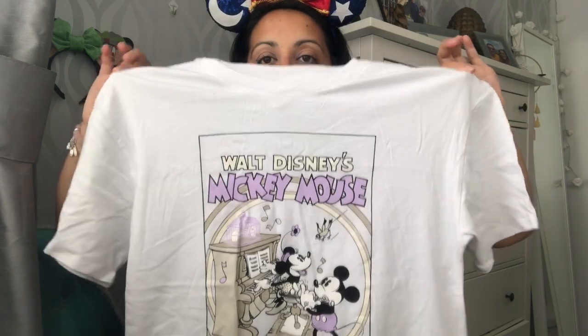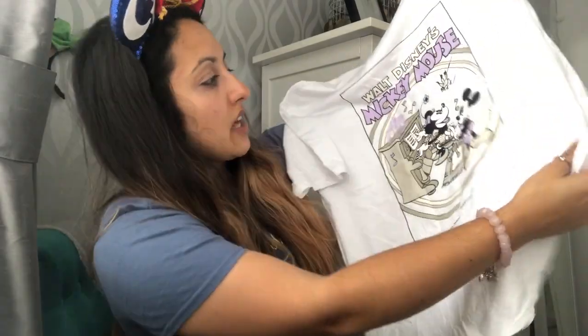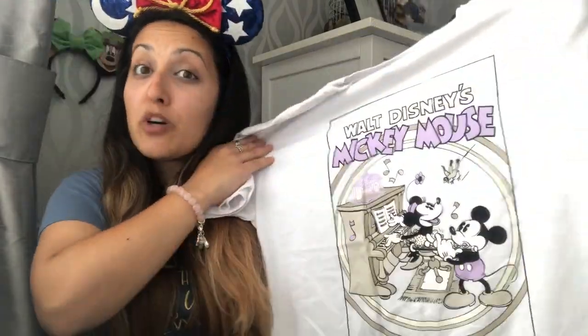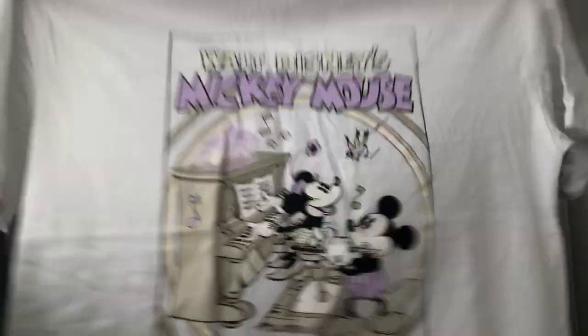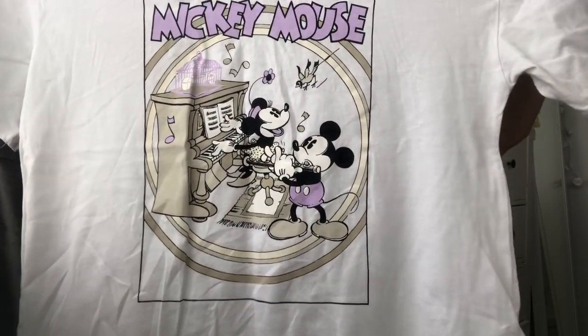The next one that I got was this one — I've actually worn this in a vlog before. This one is from H&M. I love that it's like old style Mickey and Minnie, and the fact that it's purple — purple is one of my favourite colours. I think this was £9.99 from H&M. Love it.